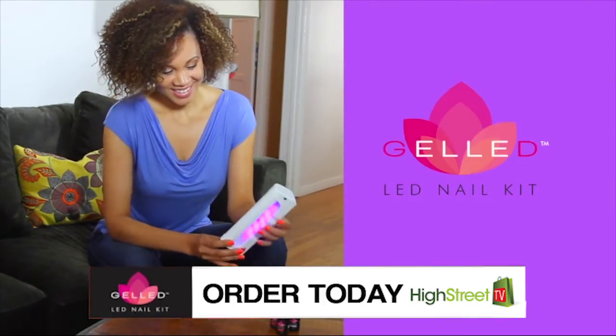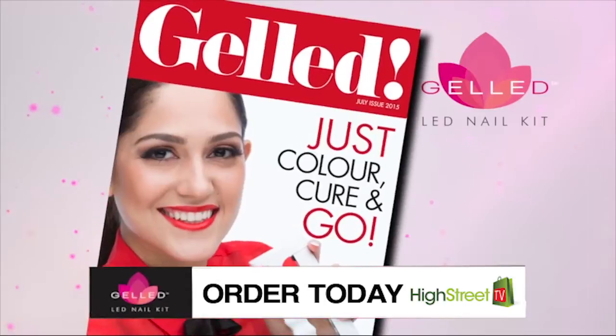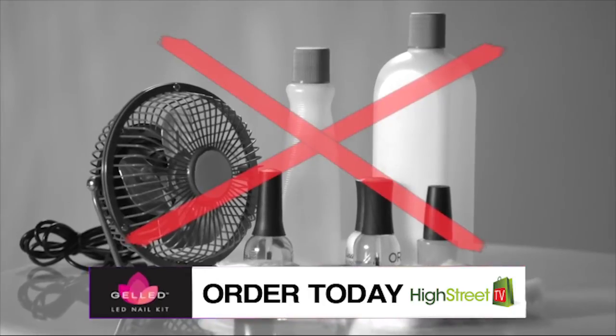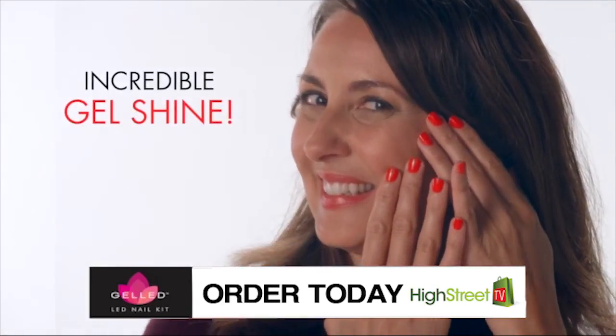That's right — all your nails will set and dry in just 60 seconds with no streaking or clumping. You simply color, cure and go for a stunning glass-like finish that's fashion-forward and ultra-durable. Say goodbye to all those base coats or top coats. With the incredible gelled, you'll get a sexy megawatt shine quick and easy every time.